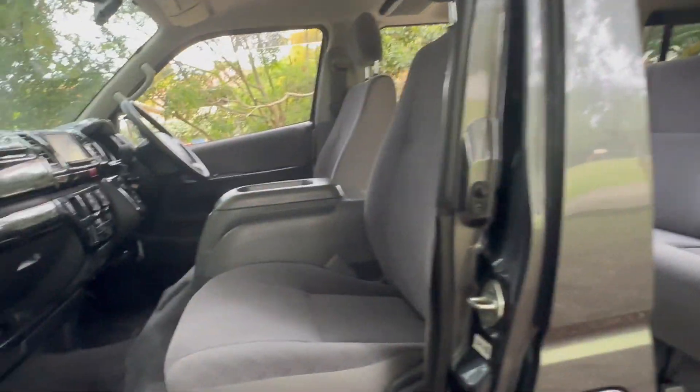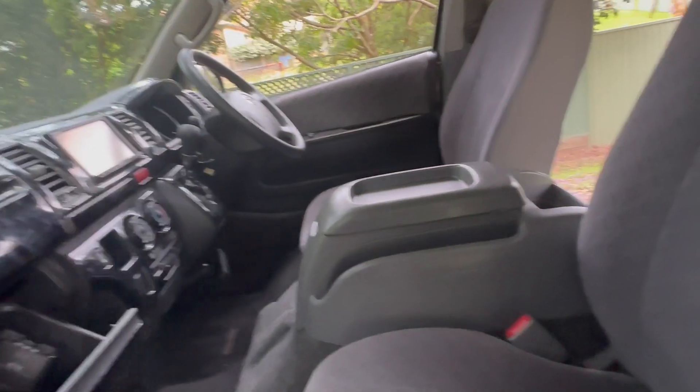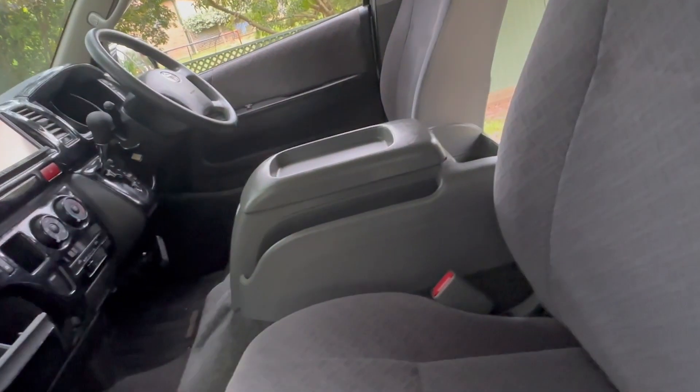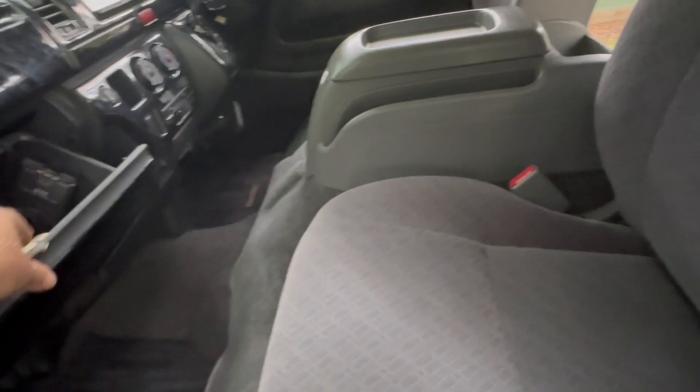It's softer and quieter, with luxurious Super GL seats in the back and the front. There's actually more legroom in one of these, so if you're a large person and you sit in a Super GL as opposed to a plumber's van HiAce, you'll find it's a lot more comfortable. It comes with the original book.